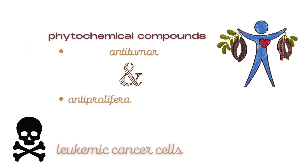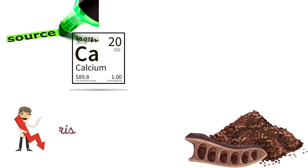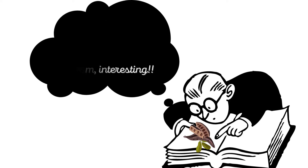Carob is rich in phytochemical compounds as well, which have been shown in scientific literature not only to have anti-tumor and anti-proliferative properties, but it has also been shown to promote the death of leukemic cancer cells. Studies show that Carob as a non-dairy source of calcium may decrease the risk of osteoporosis, while other studies have shown that Carob may reduce regurgitation in infants. Researchers also found that the use of Carob is beneficial in the treatment of diarrhea.